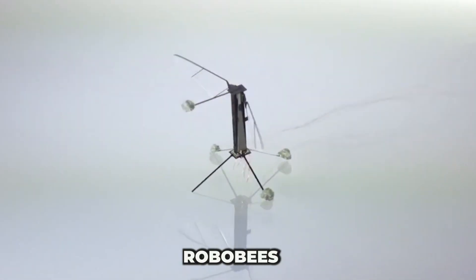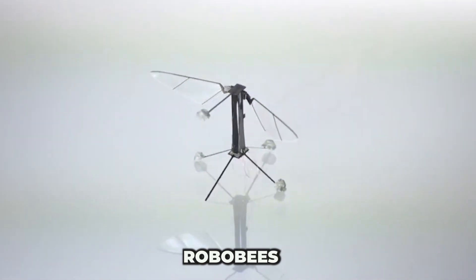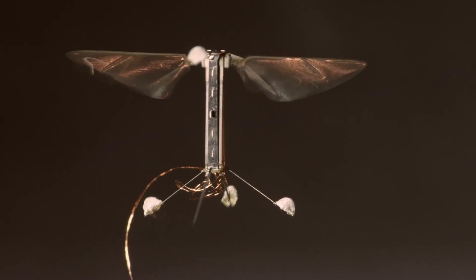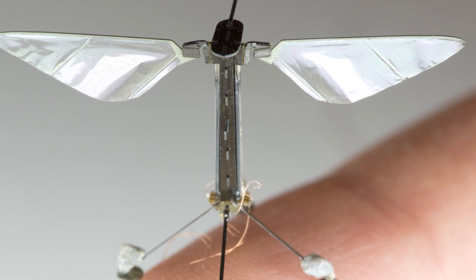Big innovations can come in tiny packages, like RoboBees — miniature flying robots designed by engineers at Harvard University. These delicate bots are meticulously assembled by hand under a microscope, crafted from single sheets of carbon fiber that are cut, folded, and glued together.